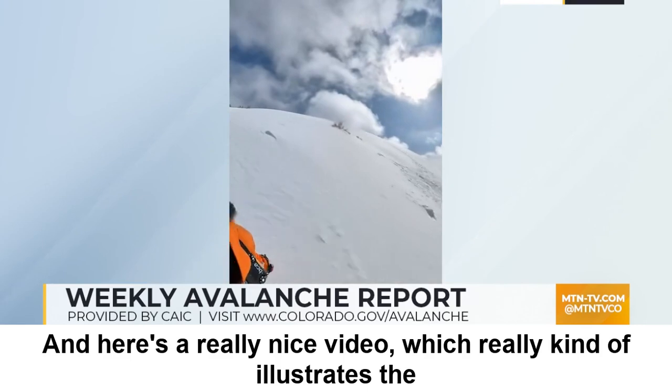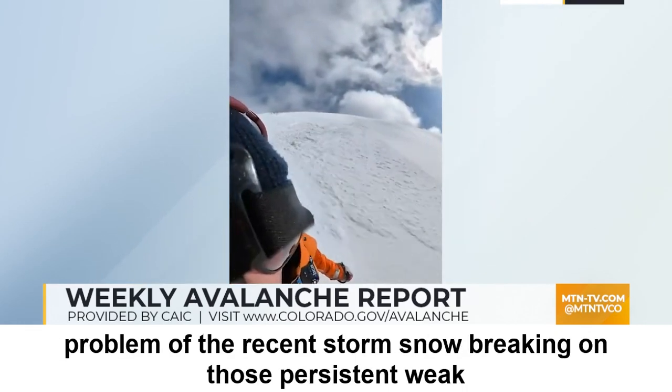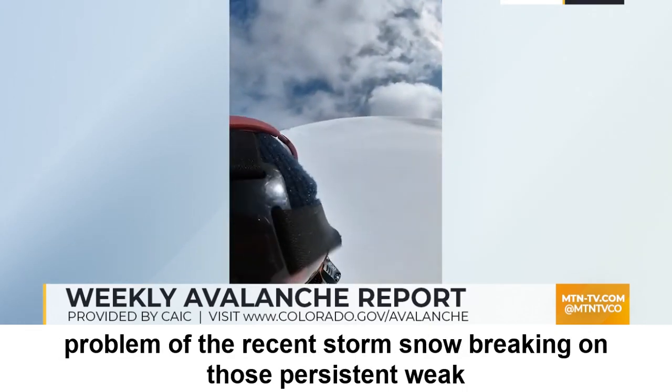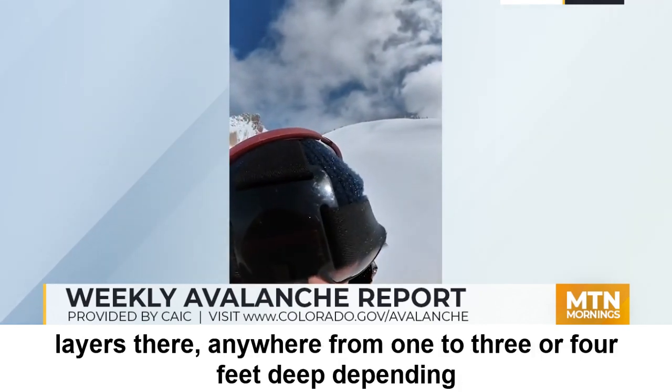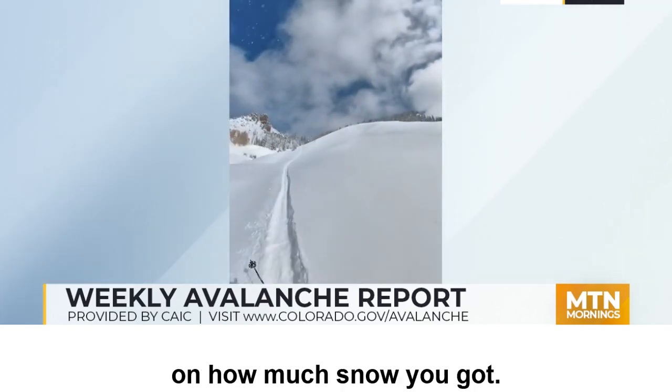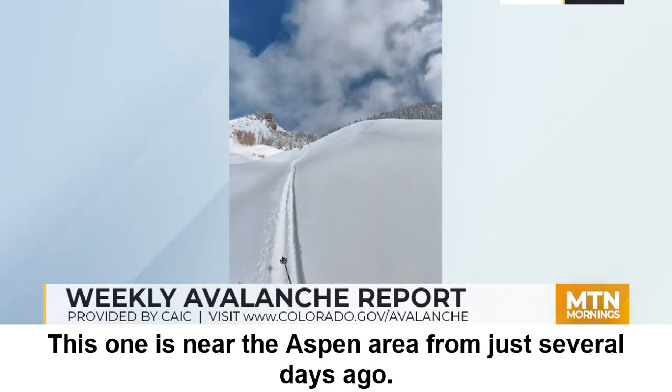Here's a really nice video which really illustrates the problem of the recent storm snow breaking on those persistent weak layers. They're anywhere from one to three or four feet deep depending on how much snow you got. This one is near the Aspen area from just several days ago.